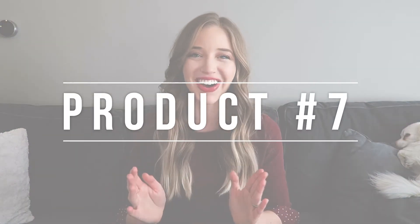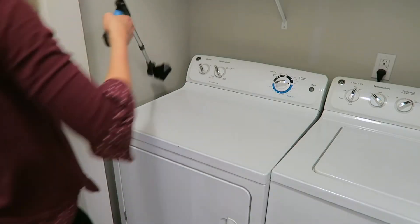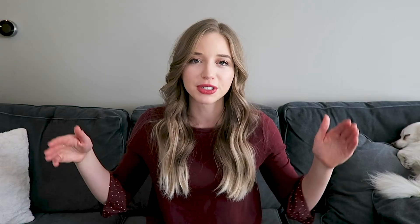The next product, not related to dogs, is this reacher grabber tool. I don't know what you call it, but this thing is so handy. I use it mostly behind my washing machine and dryer to get socks and things that fall down the sides, because there's literally no other way I can reach it without pulling my entire appliance out, which is a pain. I also sometimes use it for reaching things that are way high up. It's so handy and convenient to have — it's narrow and easy to store in a corner, so you don't really have to think about it, but when you need it you have it.